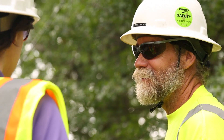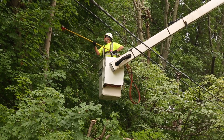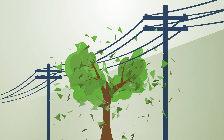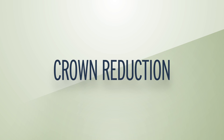We employ highly qualified and experienced crews who work with our professional arborist to make the fewest cuts possible. They use safe and proper methods to protect the health of the tree, such as a V-cut, an L-cut, or crown reduction.